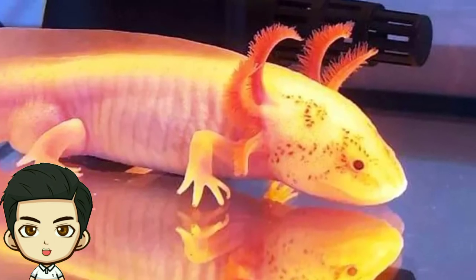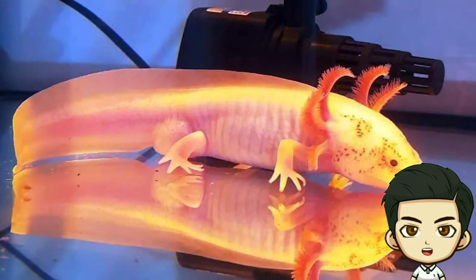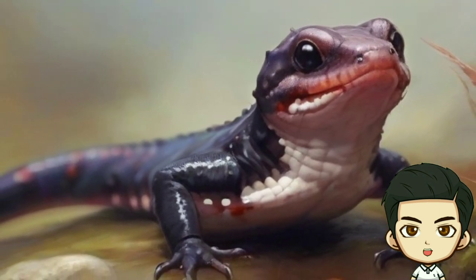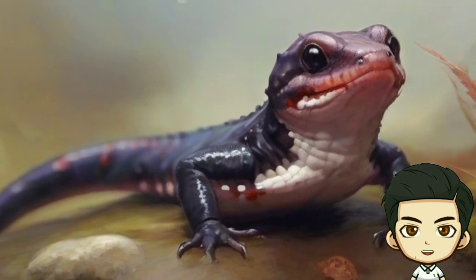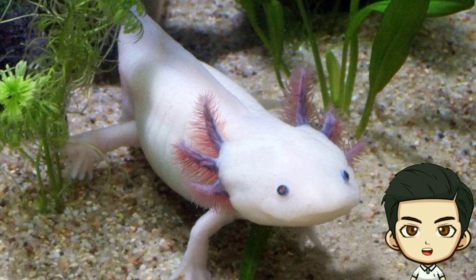Conservation Issues: Certain salamander populations are at risk due to the loss of their natural habitats, pollution, and the spread of a lethal fungal disease called chytridiomycosis. Conservation initiatives are working towards safeguarding these fascinating creatures and their habitats.